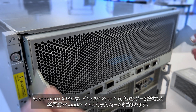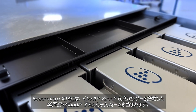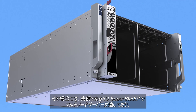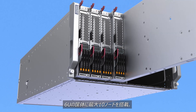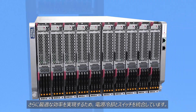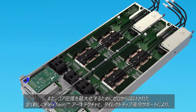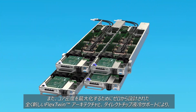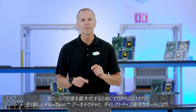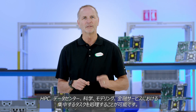Supermicro X14 also includes the industry's first Gaudi 3 platform powered by Intel's Xeon 6 processors. For HPC, compute density is essential, so we've got the proven 6U Superblade multi-node with up to 10 nodes in a 6U enclosure plus shared power, cooling, and switches for optimal efficiency. Also, the brand new Flex Twin architecture designed from the ground up for maximum core density and native direct-to-chip liquid cooling support to smash intensive HPC data center scientific modeling and financial service tasks.